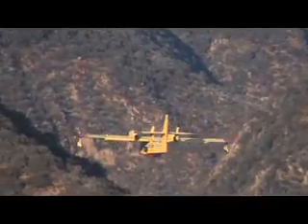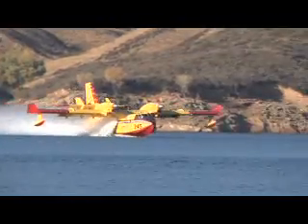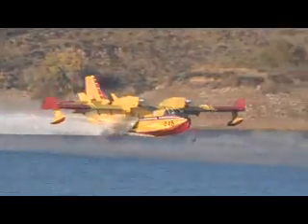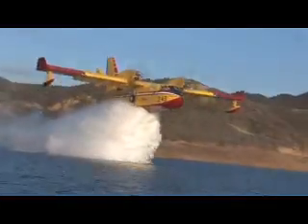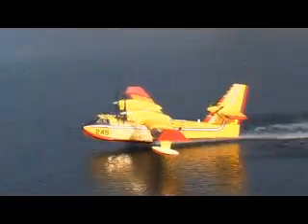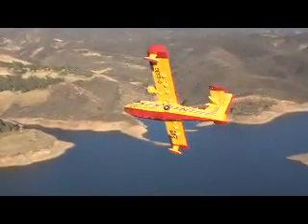Just what makes the Bombardier 415 aircraft a superior firefighting machine? Start with its impressive capacity. The Super Scooper can scoop 6,137 liters in just 12 seconds and can drop a large quantity of water on a fire in short order. It can then repeat this cycle every few minutes, providing a rapid and efficient initial attack on a fire before it reaches unmanageable proportions.